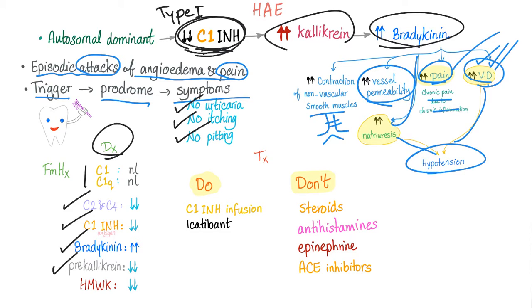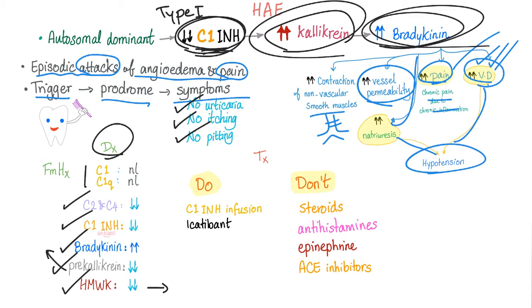Bradykinin is high. Prekallikrein is low — because all of it has been converted into kallikrein. High molecular weight kininogen is low — because all of it has been converted into bradykinin.